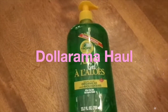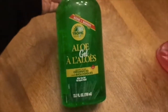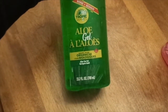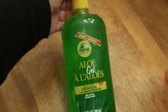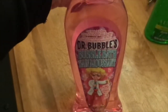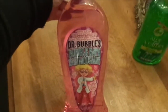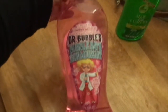So just a very quick Dollarama haul. I got this aloe, also made with organic after-the-sun gel, and it says it's a bonus size. I need this stuff so I got that. And I also picked up this Dr. Bubbles bubble bath in bubble gum scent — that's one liter of bubble bath.